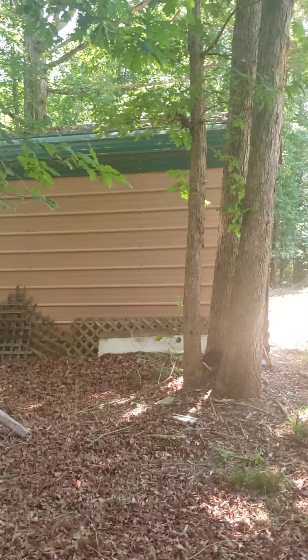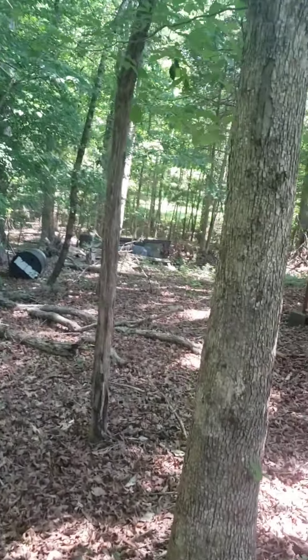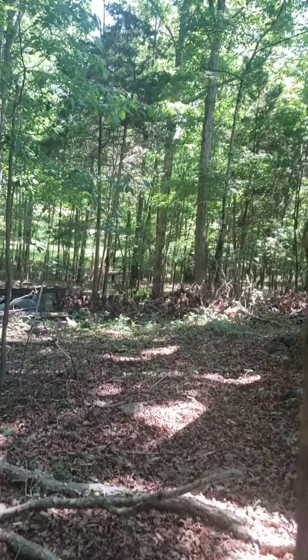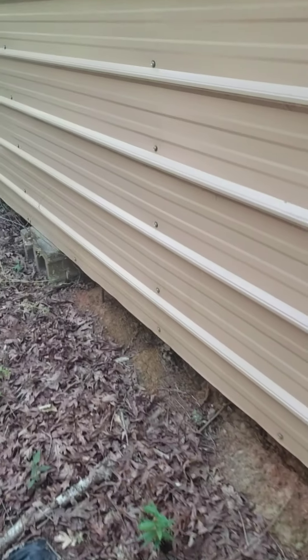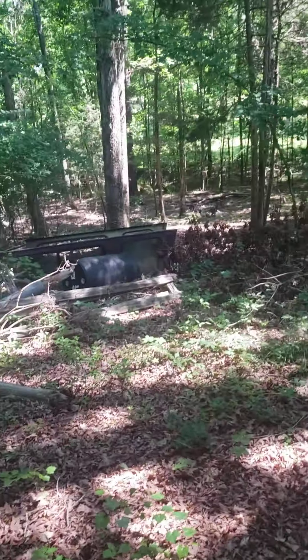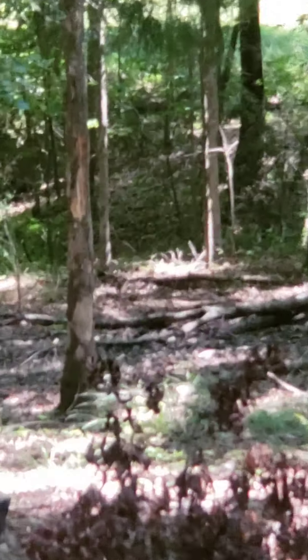I couldn't find a key for the outbuilding — the agent said she wasn't sure where it was. It doesn't look like there's a concrete floor; it's just a dirt bottom floor. Looks like there's another creek or gully over there.